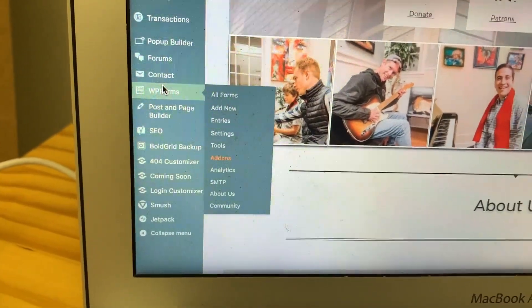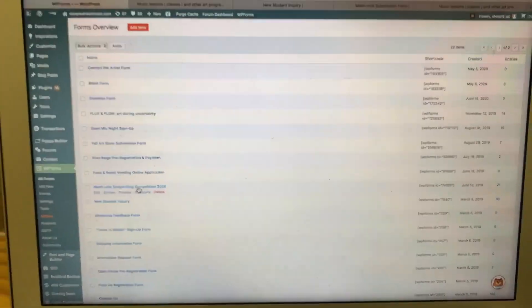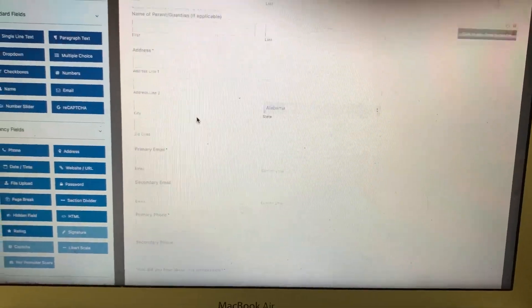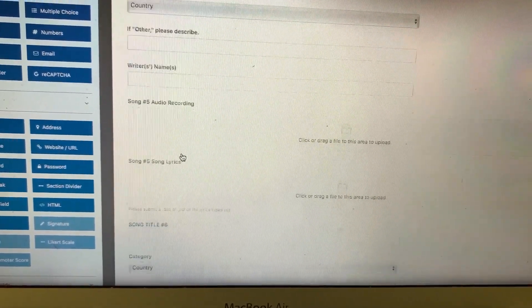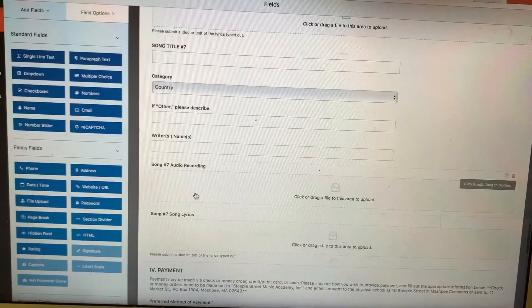I have a plugin called WordPress Forms. We'll look at the Mashville songwriting competition form — the backend is pretty complicated, only because we're asking for a lot of different things within the form. There's a basic form builder, but we pay for a little bit more complex one, like for file uploads, which was really important to us. You just need to decide what's important to you if you want to have forms built into your website.